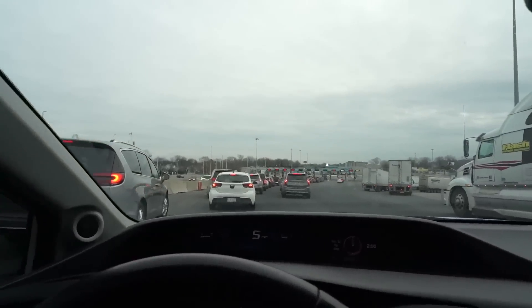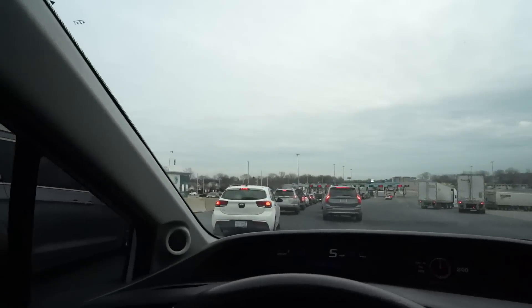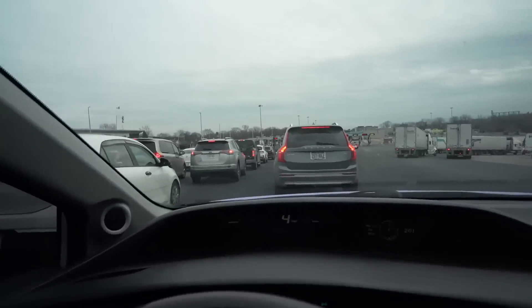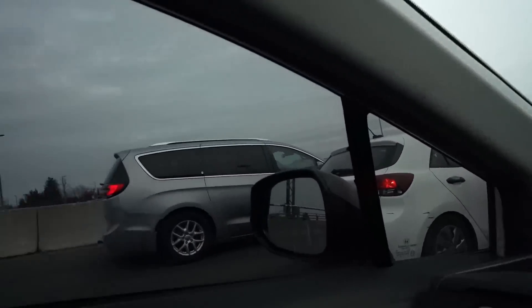We made it to the border. It's always a game trying to figure out which line is going the fastest. The line is a little big because of the holidays and people are trying to get to their families. In this line of cars, there's probably over a hundred right now and I'm the only purple car here. I think that's pretty cool. I chose the wrong line though — the one furthest to the left is going super quick.